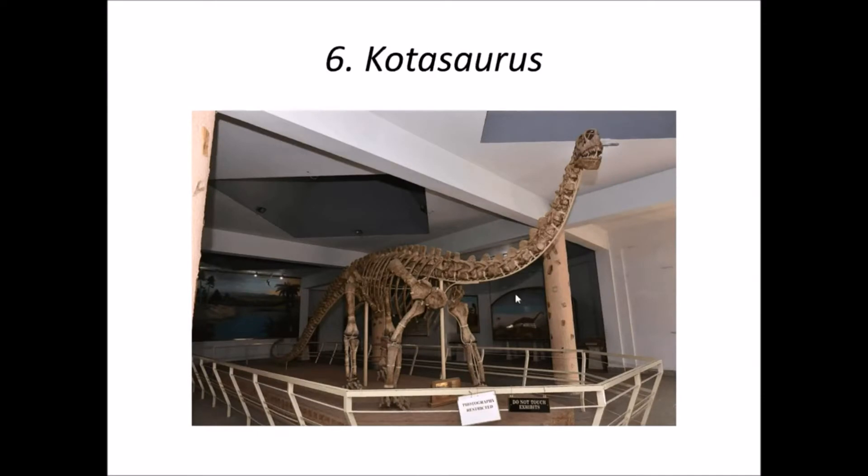Number 6 is Cotosaurus. It was a basal sauropod of the early Jurassic period, discovered from the Kota formation of Yamanpalli village, Telangana. The fossil data of this genus is rich — it has 840 skeletal parts — but no skull has ever been recovered. There is a reconstruction of a Cotosaurus skeleton in the Birla Museum, Hyderabad.